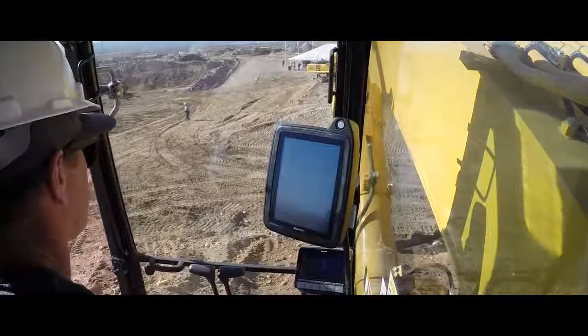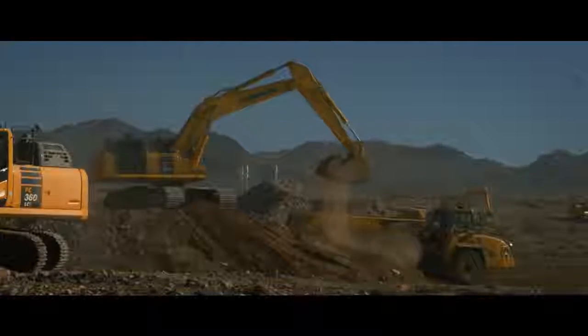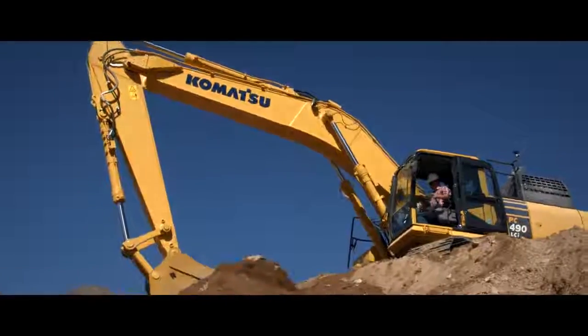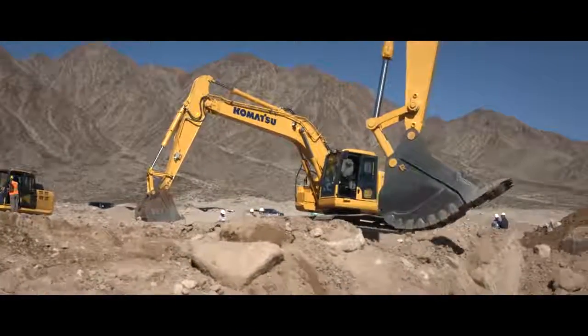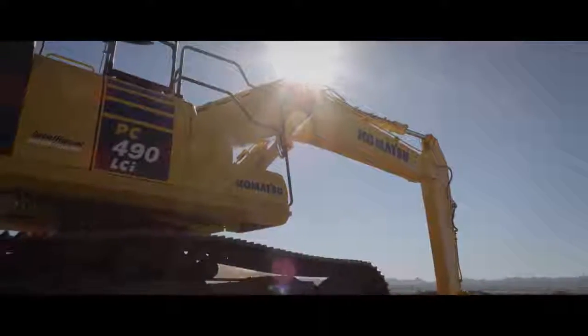What I like most about the PC490 is the semi-automatic grade control. The automatics work very well. It would keep you from under-digging whatever you were working on, and it would be very nice. The operator would always know what elevation he was supposed to be digging to. So I would recommend the PC490 because of the grade control system.